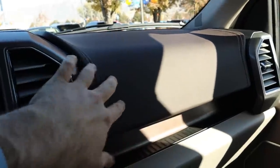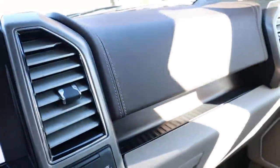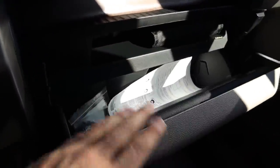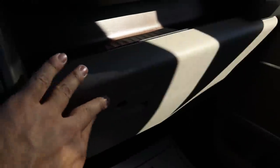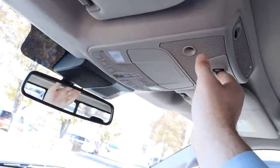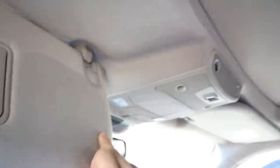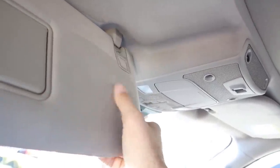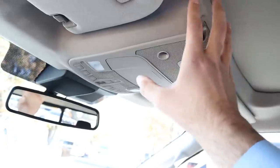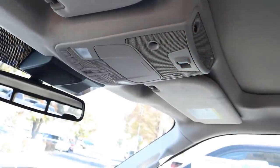The F-150's dash features nice leather with fine stitching and wood trim. The glove box is two-tiered storage. Sunglass holder up top with all the light controls. There's a power sliding rear window and a full panoramic sunroof. Garage door openers are included. The headliner is all suede — I really like suede headliners and I think truck manufacturers need to add this more often because it looks great.